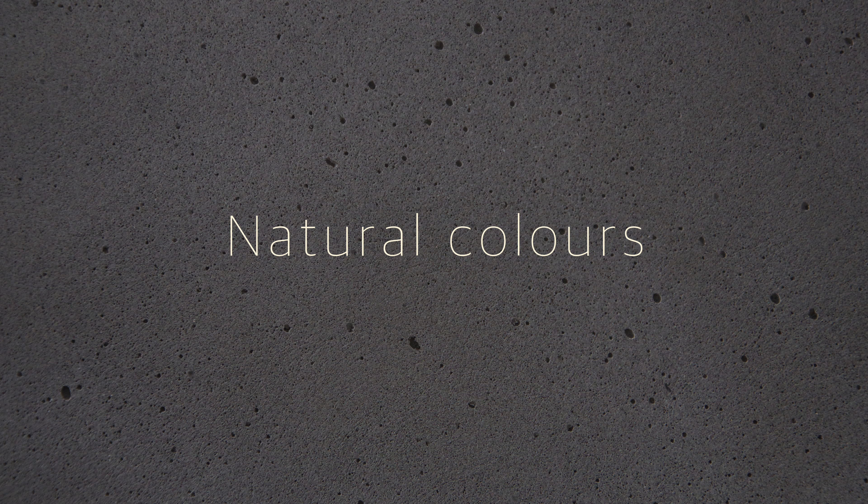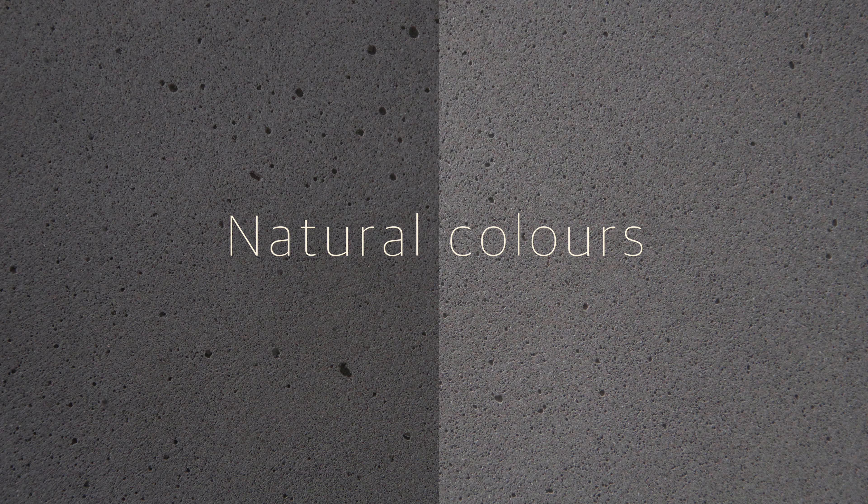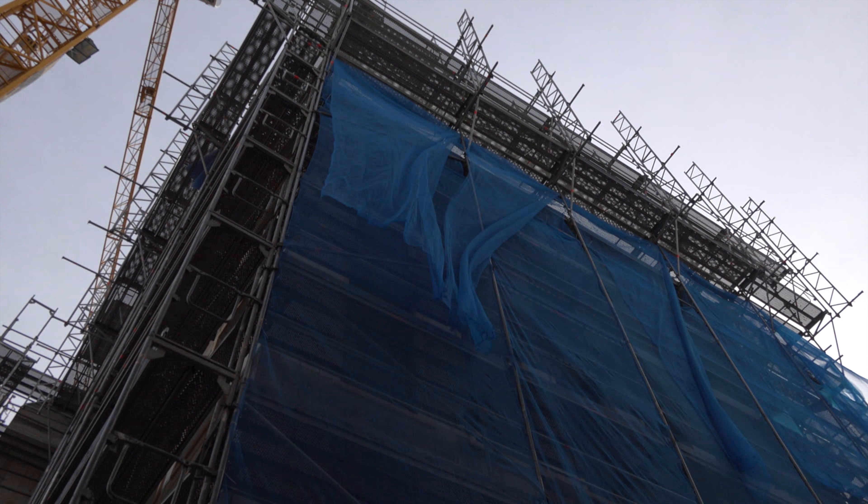Beterra is available in a wide variety of natural shades and formats. Discover the wide range of surface textures and use them for numerous interior and exterior design variations.